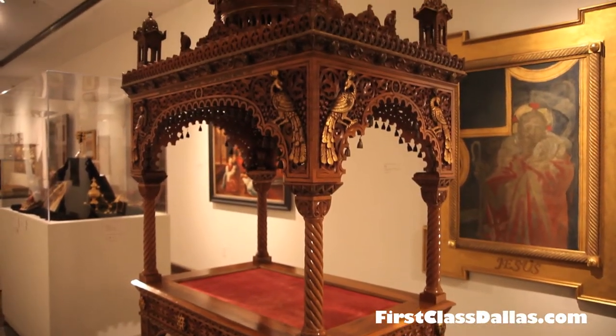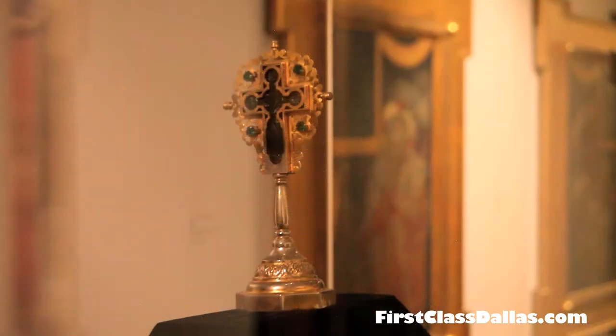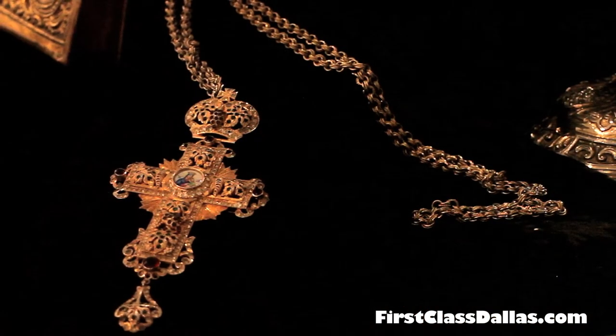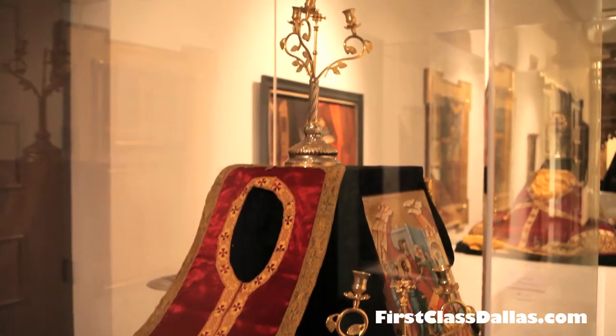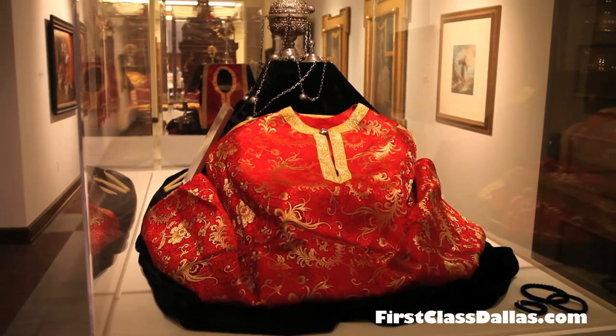It is so beautiful and so meaningful. No matter what your background is — whether you have a religious heritage, or you're just interested in world culture and the whole history of art — this is a must-see. It's a temporary exhibit running as a summer program all the way through mid-August.